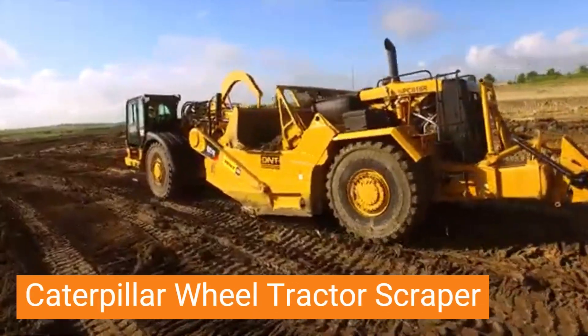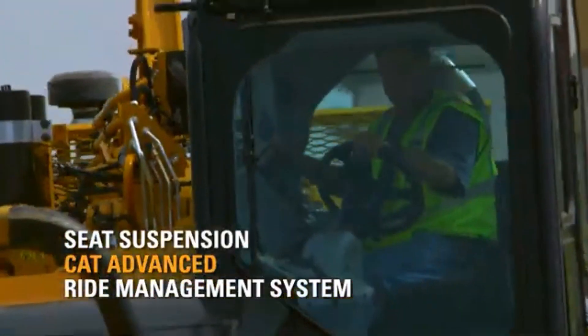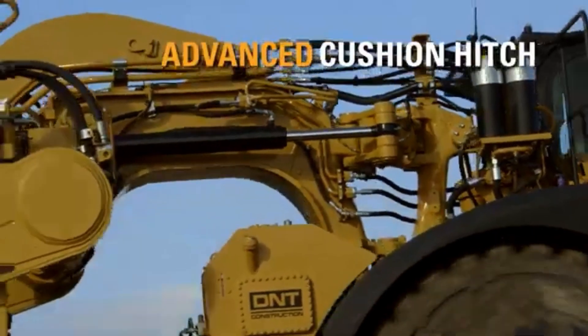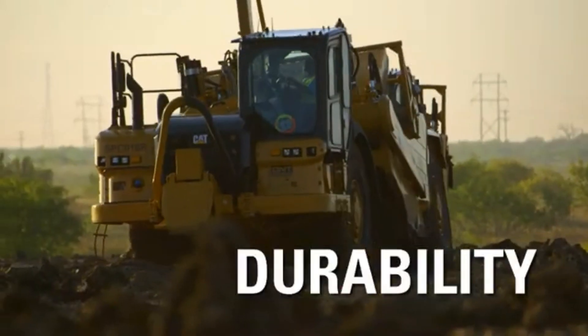Caterpillar Wheel Tractor Scraper. Caterpillar's Wheel Tractor Scraper is a formidable earth-moving beast, combining raw power with unmatched efficiency. These giants of the construction world pack a punch under the hood, boasting engines that churn out hundreds of horsepower, capable of tackling the toughest terrain and hauling massive payloads.